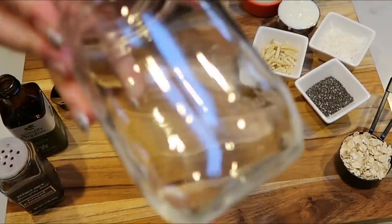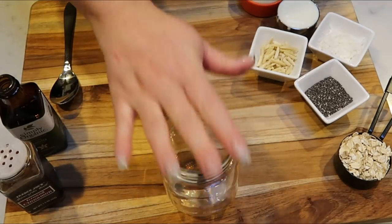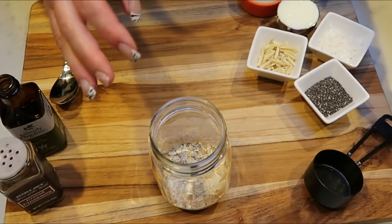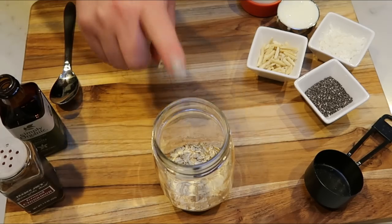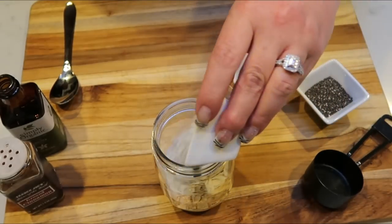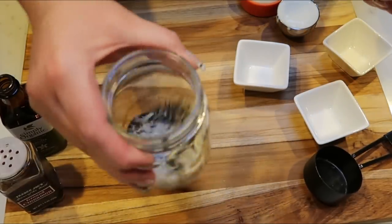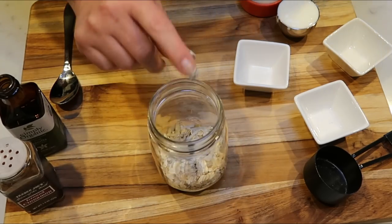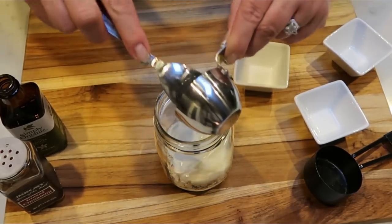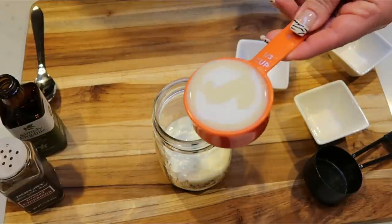Let's put together our overnight oats. I have my ball jar here — finally bought a bigger one. First, I'm going to put a quarter cup of rolled oats at the bottom. I like to put the liquid in last so it soaks through everything. To that I'm adding one tablespoon of slivered almonds, one tablespoon of unsweetened coconut flakes, and one tablespoon of chia seeds. Give it a quick mix to combine. Then add a quarter cup of yogurt — I'm using full fat.